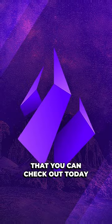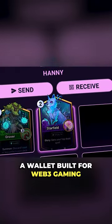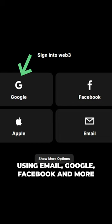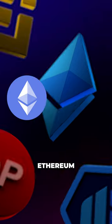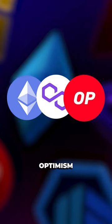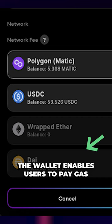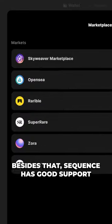Sequence is a smart contract wallet built for web3 gaming. It allows users to sign in using email, Google, Facebook, and more. Sequence supports nine EVM networks such as Ethereum, Polygon, Optimism, Arbitrum, and Base. The wallet also enables users to pay gas on any supported network.